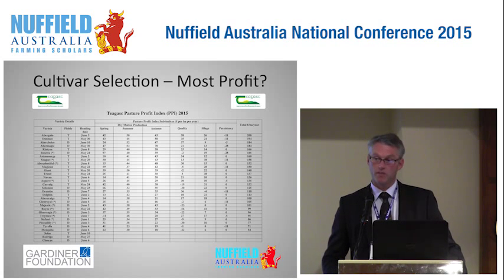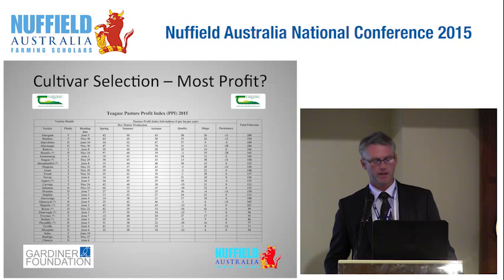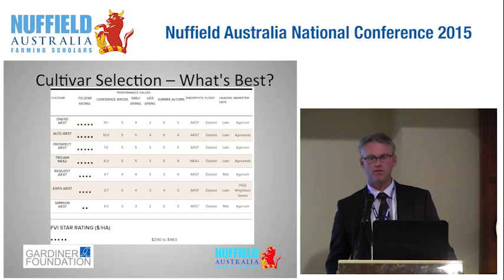Both Ireland and New Zealand have developed cultivar selection indexes. The Irish version ranks different cultivars based on their profit potential per annum, and also provides information on seasonal production, quality, and persistence. The New Zealand version is called the Forage Value Index and uses a star system to indicate profit per annum. A farmer in New Zealand can select the best ryegrass cultivar based on their region, type of endophyte, ploidy, and seasonal production parameters. It's worth noting that Dairy Australia has something like this in development for Australia.